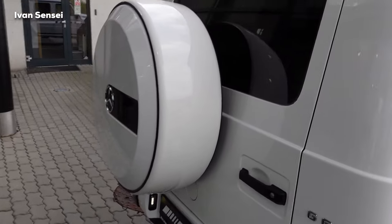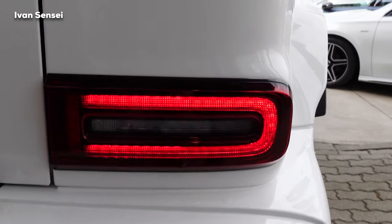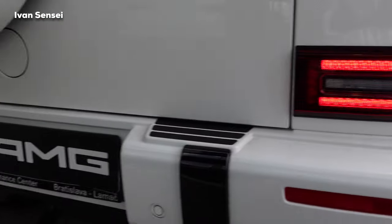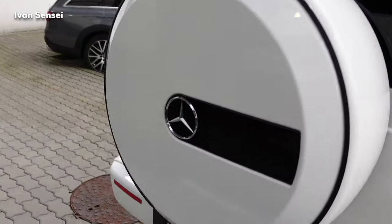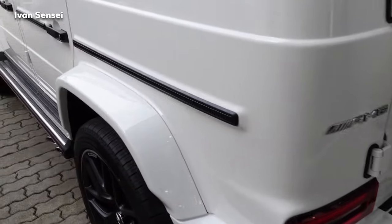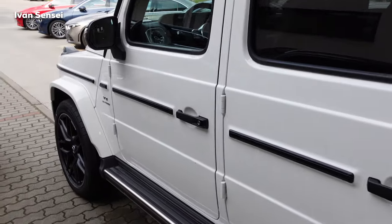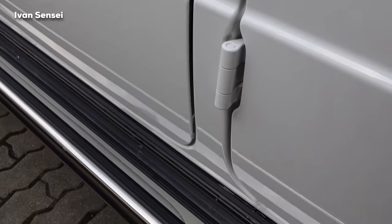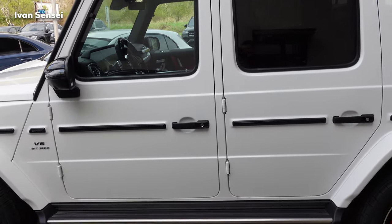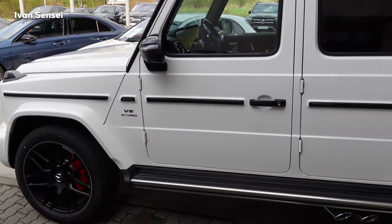The G63 has a spare tire on the right side as is typical for the G-Class, and LED rear tail lights. With the night package, this middle part is more dimmed. The spare tire cover is also in high gloss black. We have these distinctive lines and visible hinges on the G-Class — they could have hidden them, but they decided to keep it as a typical design feature.